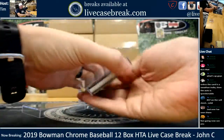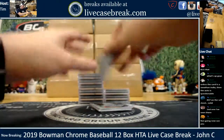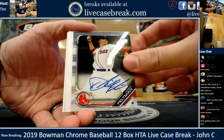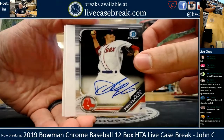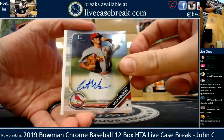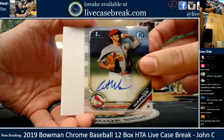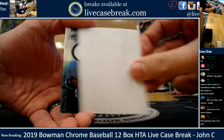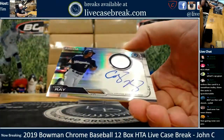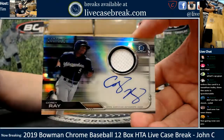Got our first Relic. They added Relic Autos this year - I think they had them last year too. First up, Durbin Feltman for Boston. Austin Warner for the Cardinals - the red, Dave. And a Relic - Corey Ray for the Brew Crew out of 150. I thought Corey Ray got traded, but maybe he did not. 45 out of 150 on the Corey Ray.